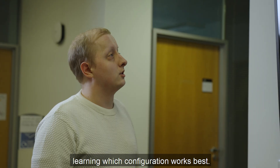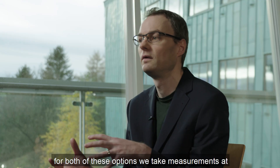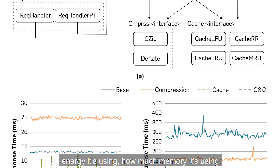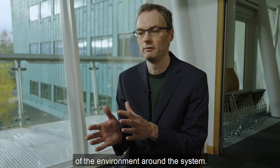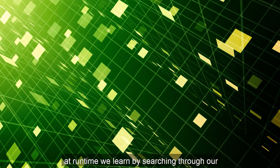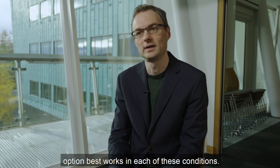The system continuously tests different designs against real world conditions, learning which configuration works best. We make two different kinds of design changes, and for both of these options, we take measurements at runtime of how a system is performing — how much energy it's using, how much memory it's using. At the same time, we take measurements of the environment around the system, and for each of these conditions at runtime, we learn by searching through our different design options to see which design option best works in each of these conditions.